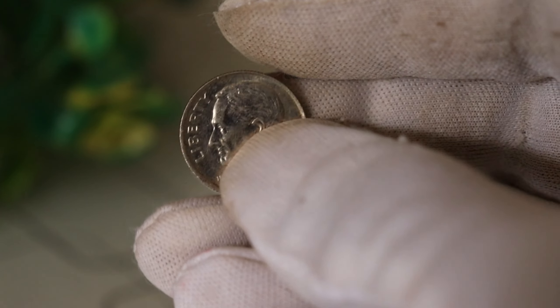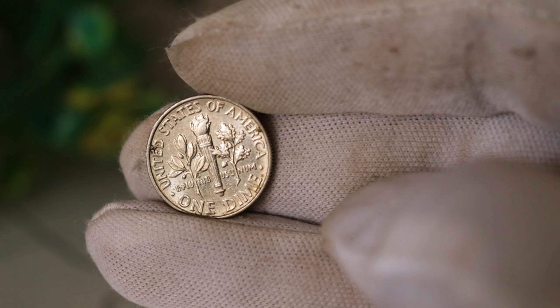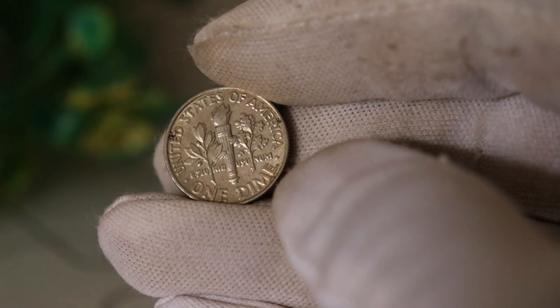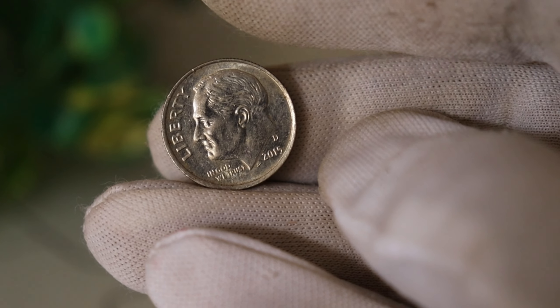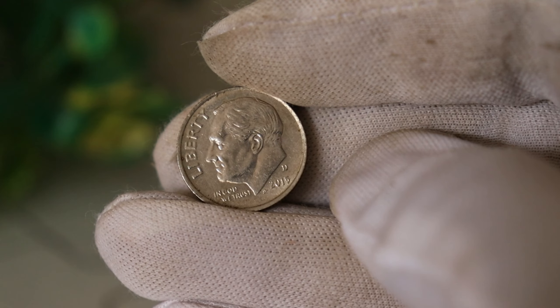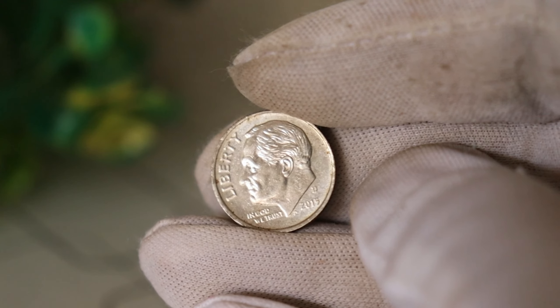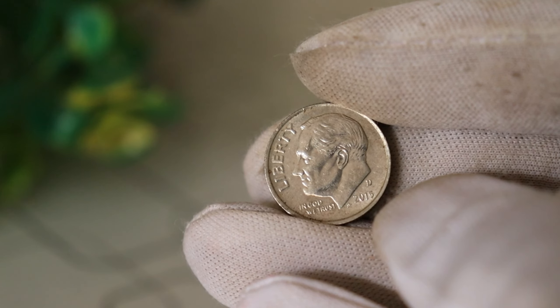Today we have an exciting and potentially life-changing topic for all you coin collectors out there. We're going to dive deep into the fascinating world of numismatics to explore the hidden gem that is the 2015 D United States Liberty Dime. Could this ordinary-looking coin be worth millions? Make sure to hit that like button, subscribe, and ring the bell so you never miss out on our treasure hunts.